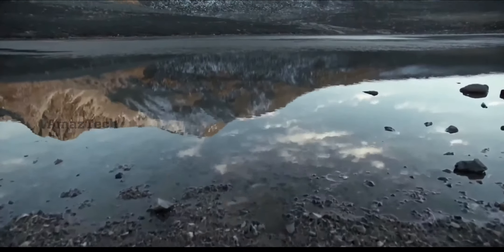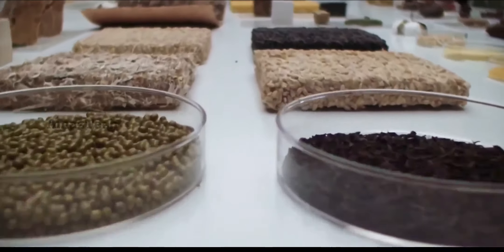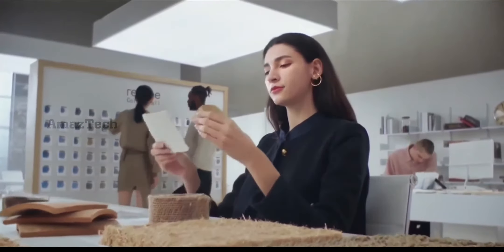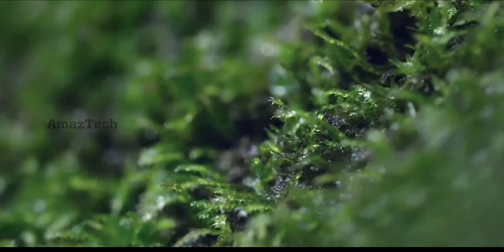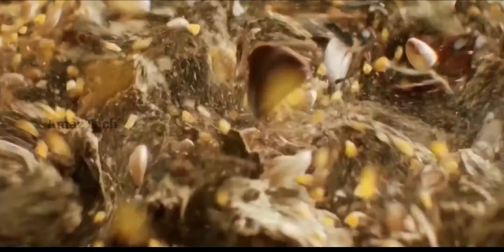It is more than an experiment for us, but a link to discover a sustainable future design for younger generations. We strive to find the right material — eco-friendly, clean, minimal environmental impact and high performance.